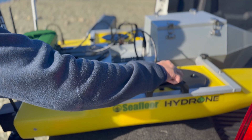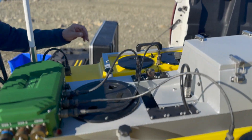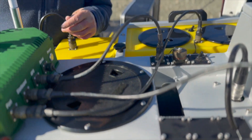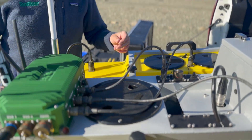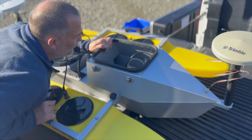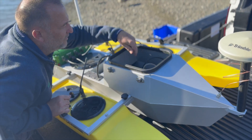Once powered on, the Trident system enables the user to program a custom survey mission into the bespoke hydrographic survey software running on the AutoNav Plus Autopilot and Integral PC, enabling hands-off surveying with an endurance of up to six hours on a single charge.